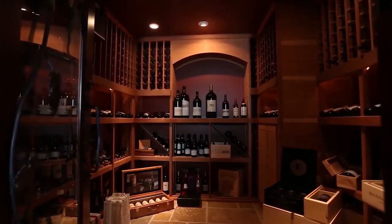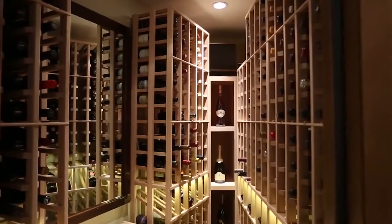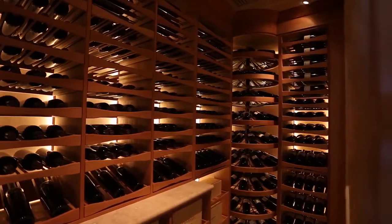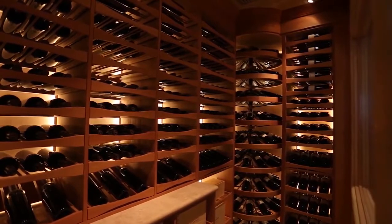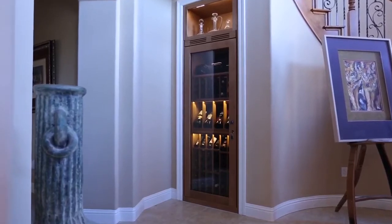The best location for a wine cellar is below ground level in a basement. However, if you don't have a basement, any room with the least amount of sunlight exposure will be suitable. If you're working with less than a full-sized room, a closet-sized space can also be used as a wine storage room.